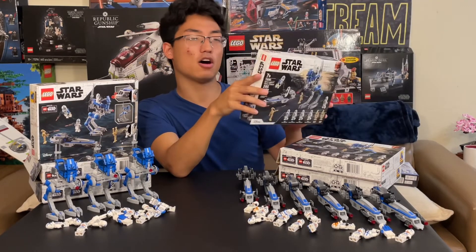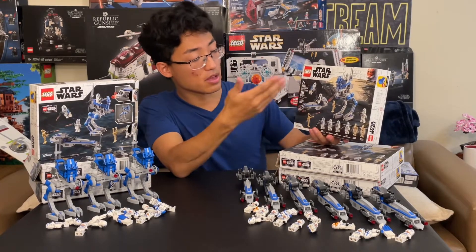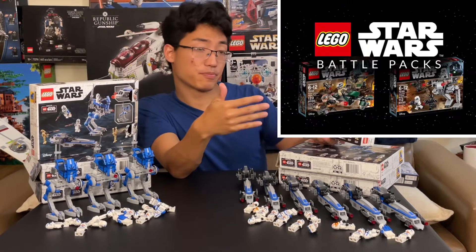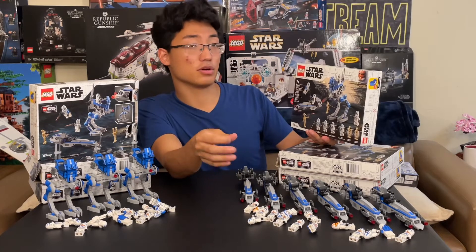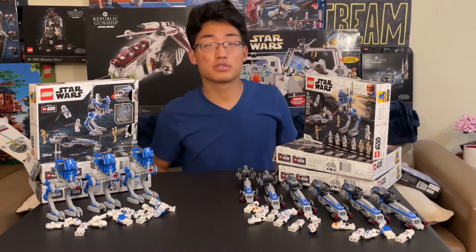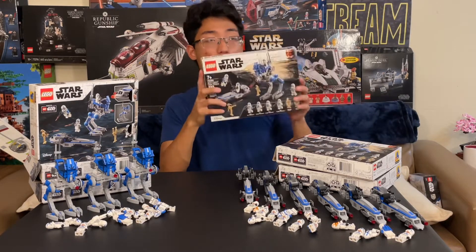This Battle Pack kind of did it all. It felt like it went back to the nostalgia of having four minifigs on the same side, but also went with the newer traditions of including both sides — Clones and Separatists. We have four clones and two droids. And now LEGO is doing something very interesting where we're getting a $20 Battle Pack that is meant to be an extension army builder off of the 501st Battle Pack.